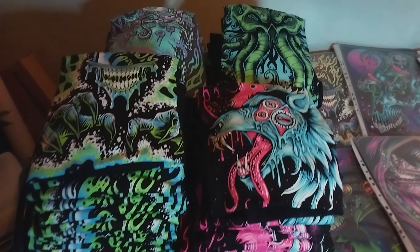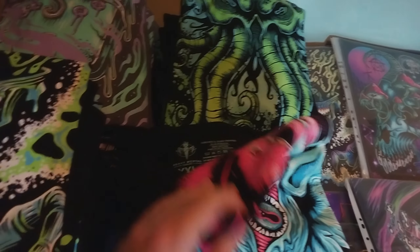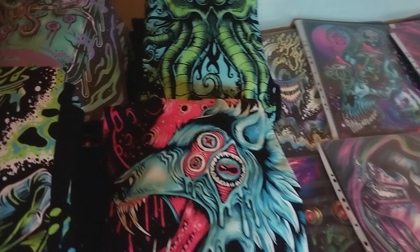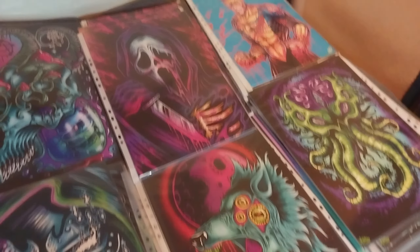Got my shirts all folded, organized, and sized. I just have a little sticker in the corner of each shirt so I can quickly pick which size I need. Also organizing my prints for the weekend.